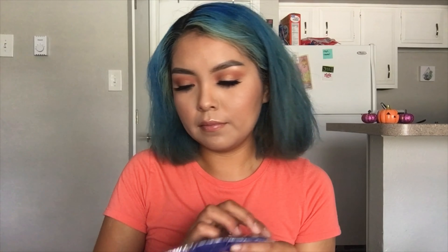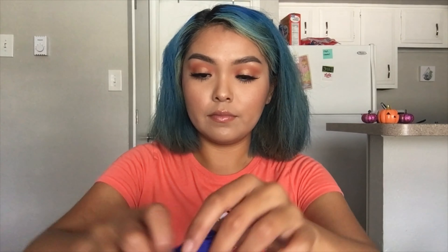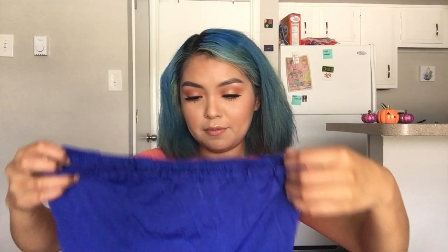Next package we have is this blue tube top. I don't like it at all. The ad on Wish showed it to be a different material. But I mean, it's from Wish so it's no big deal — it was only $2 I think. We're just gonna toss that aside.